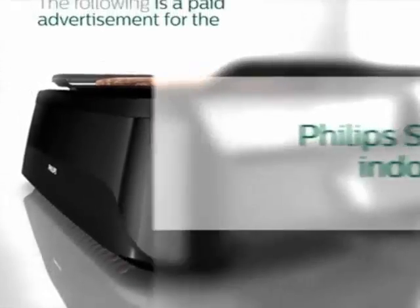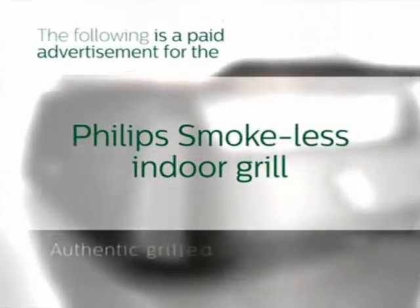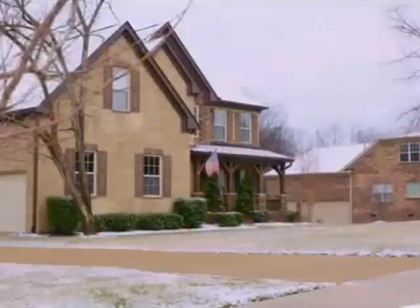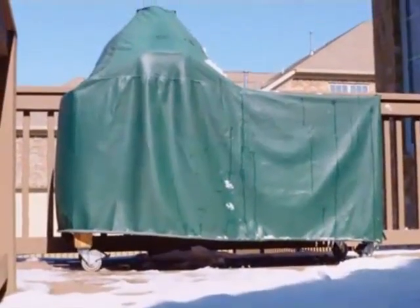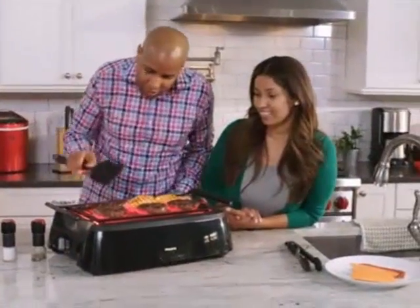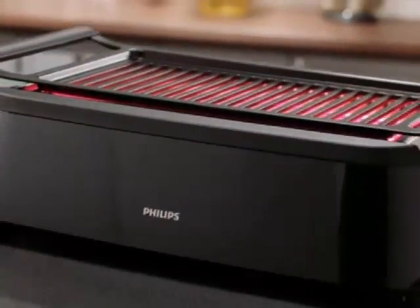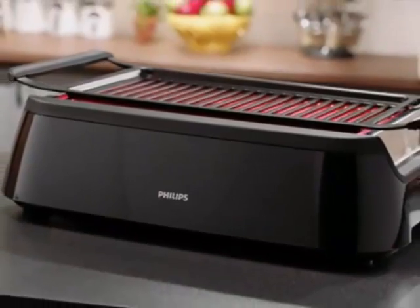The following is a paid advertisement for the Philips Smokeless Indoor Grill. Authentic grill taste, virtually no smoke. The innovators and engineers at Philips love to grill, but they know from experience that you can't always grill outside. So they reinvented how to grill anytime, anywhere, and any place you want. This is the latest kitchen innovation from Philips, the Smokeless Indoor Grill.